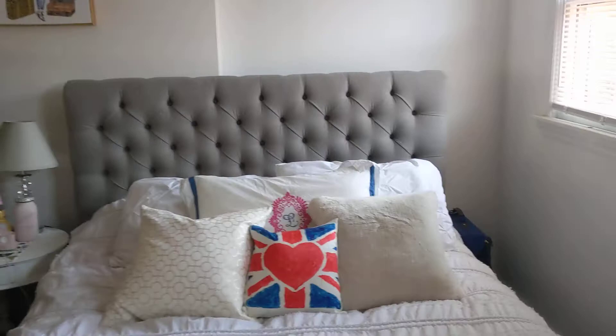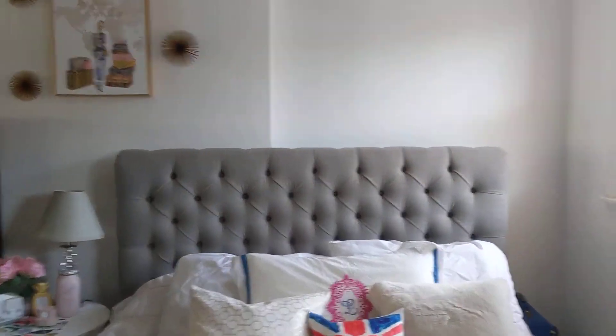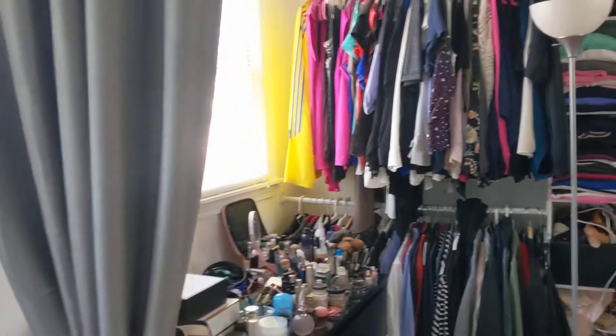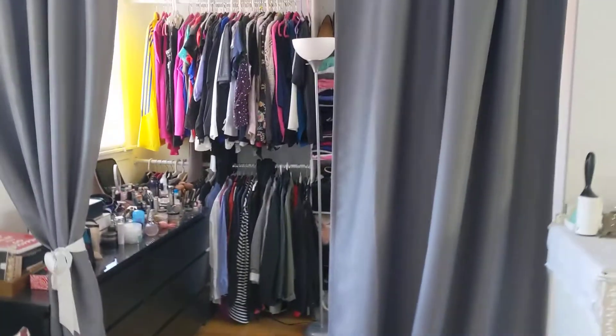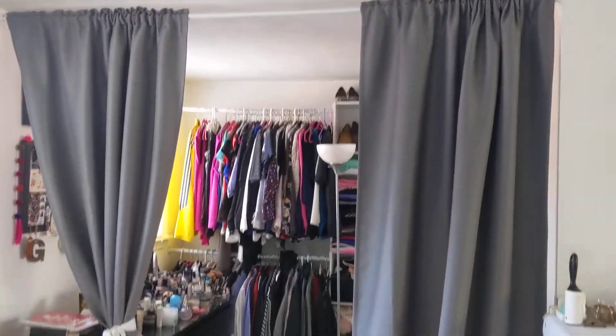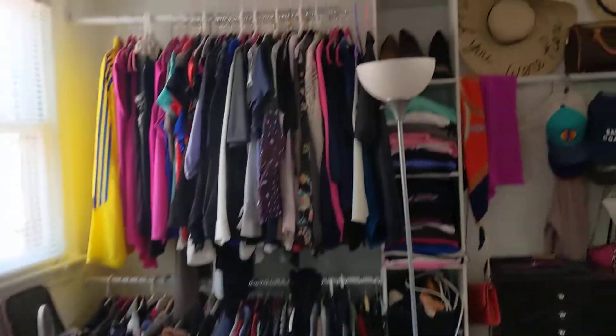This particular tenant has put the bed here, but opposite that there's also an alcove that looks like this — this is where the bed could easily work. This is set up as a walk-in closet.